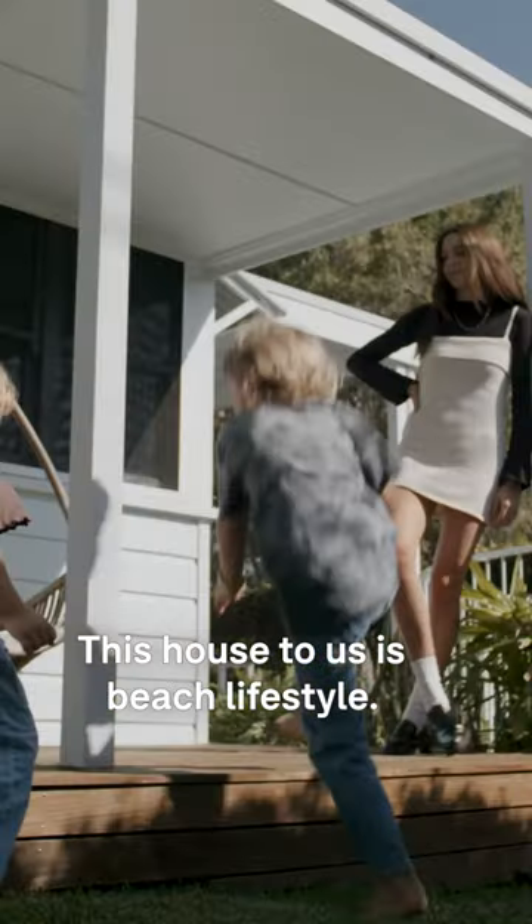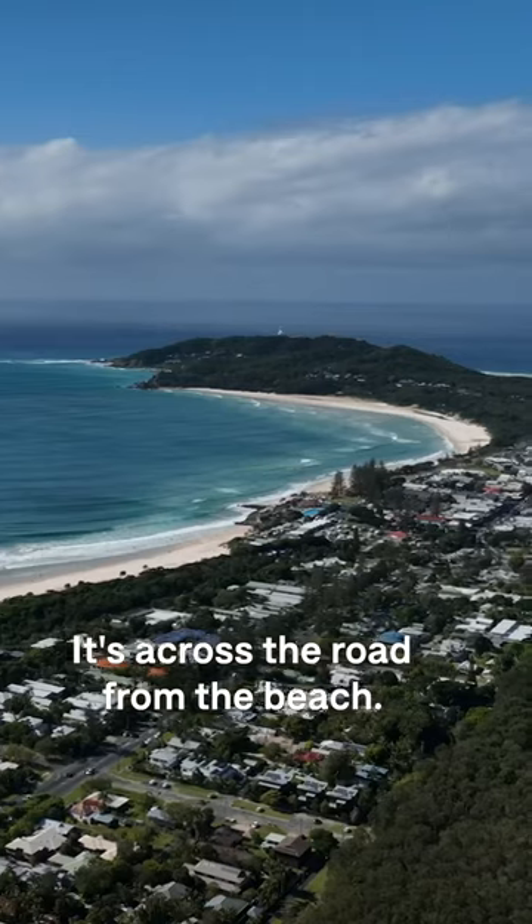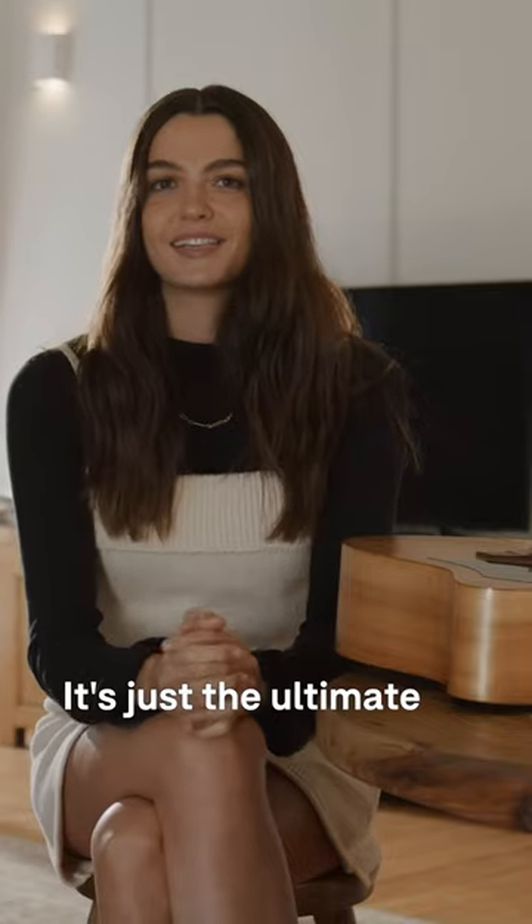This house to us is beach lifestyle. It's sandy feet. It's just coming back from a surf. It's across the road from the beach. It's just the ultimate little beach shack.